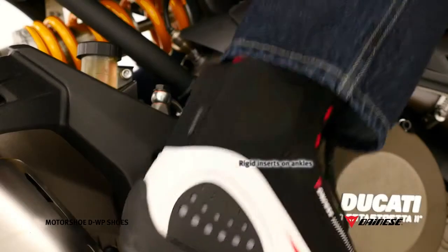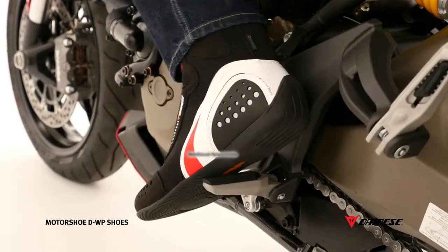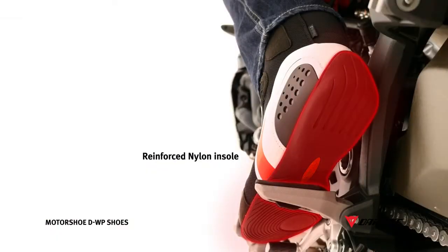The rigid inserts on ankles ensure maximum protection in the event of a fall while not affecting the design of the shoe. The reinforced nylon insole enhances the resistance to penetration and to lateral rotation.